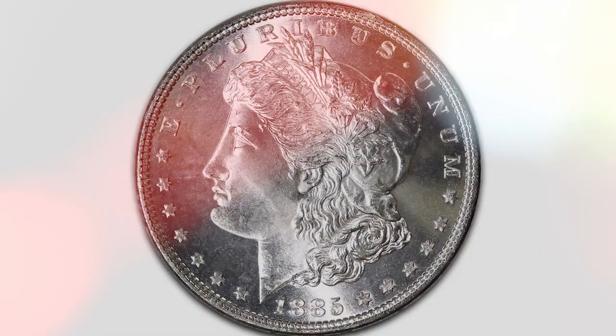Morgan Silver Dollar Value Chart. The following chart outlines current prices for Morgan Silver Dollar variants in extremely fine condition and uncirculated condition. For other conditions, you will need to get the coin appraised for an exact value. This chart should give you a rough indication of your Morgan Silver Dollar's value.